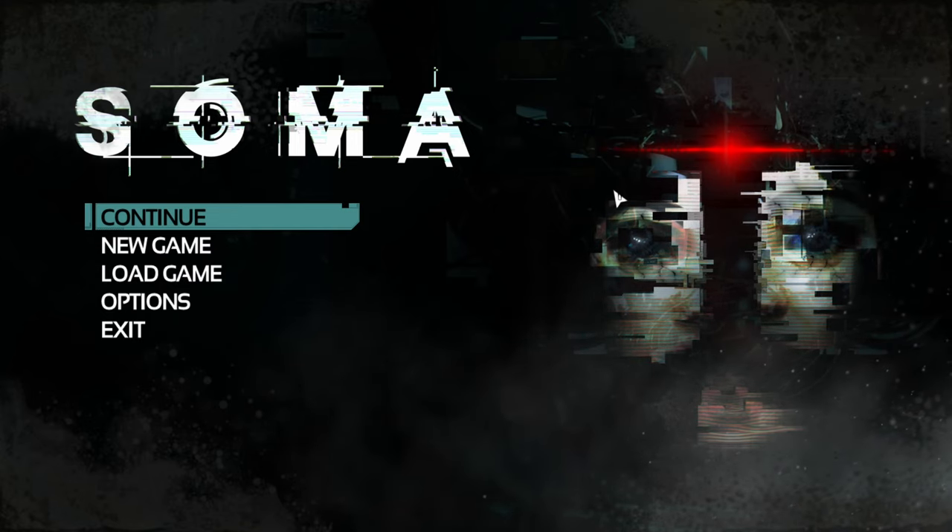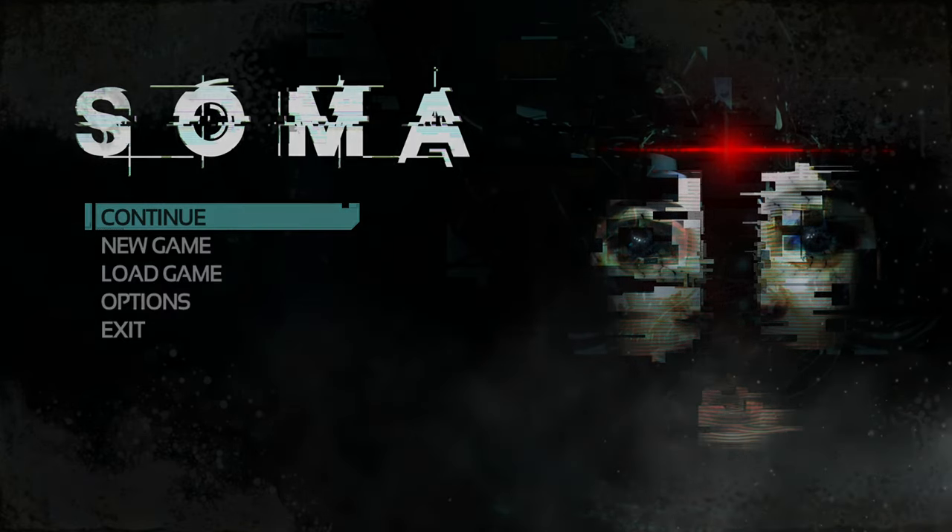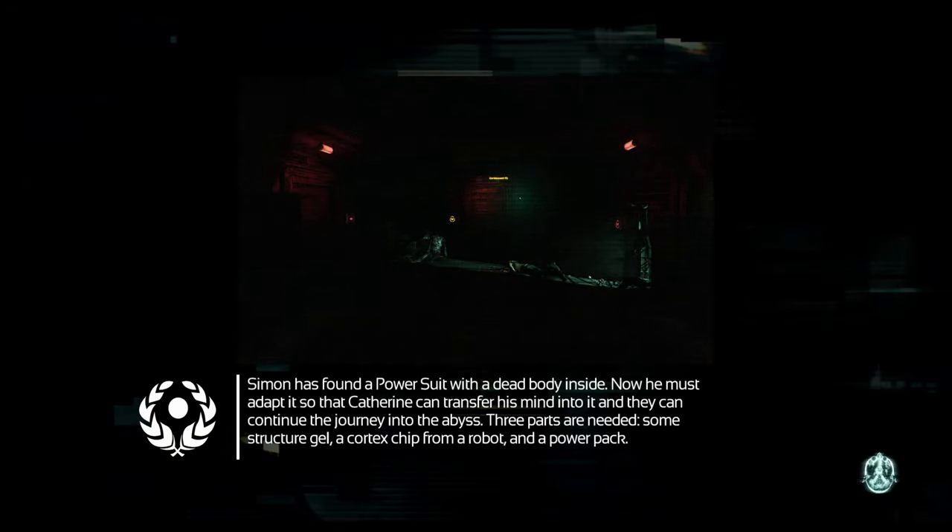Hello everybody, welcome back to SOMA. Things are getting interesting. We're in the Tau Station, and we are finding some parts so that we can transfer our consciousness into another dead body in a robotic suit, because that's apparently what we are. We're a dead body in a robotic suit.